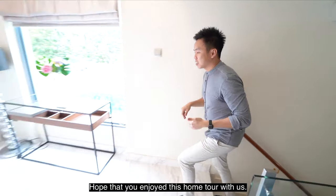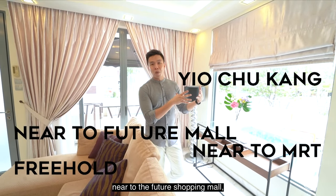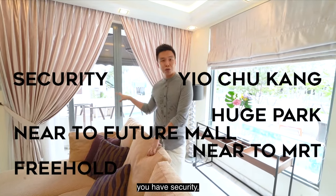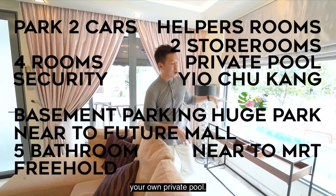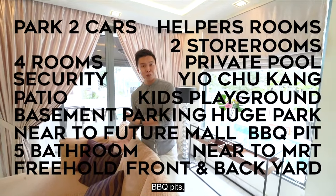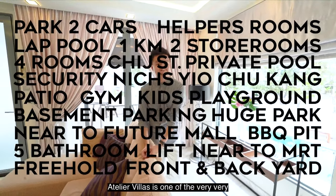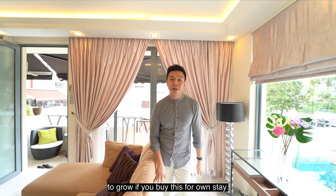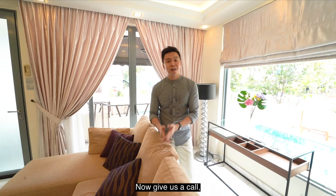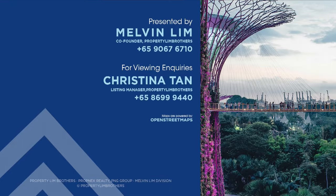Hope you've enjoyed this home tour. If you're a cluster house lover — freehold, near Yio Chu Kang MRT, near the future shopping mall and a huge park right outside — this has it all: security, basement parking for two cars, four good-sized rooms, two storerooms, a helper's room, five bathrooms, a private pool, side patios, front and backyard, kids' playground, barbecue pits, lap pool, gym, and your own lift. Just one kilometer from CHIJ St Nicholas. Atelier Villas has great potential — whether for own stay or investment. Call Melvin Lim, PropNex Brothers. If you like this home tour, click like, subscribe, or leave a comment below.